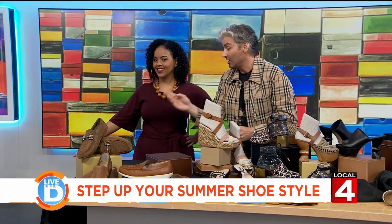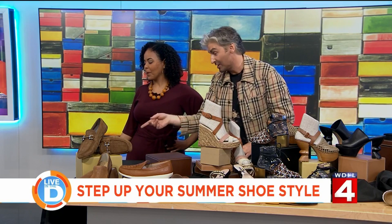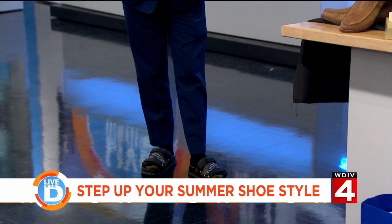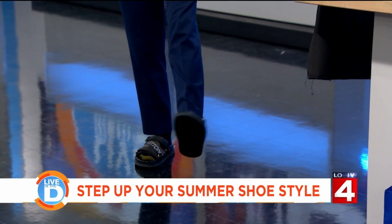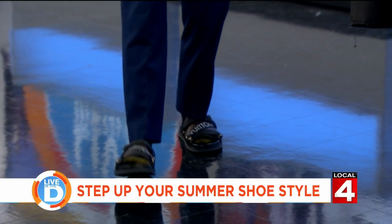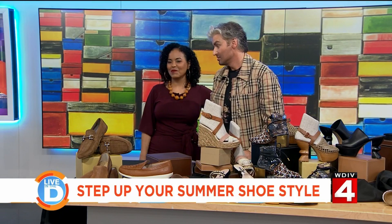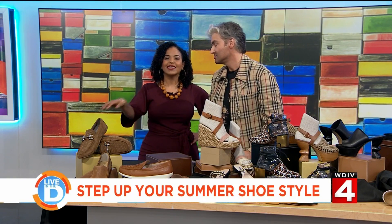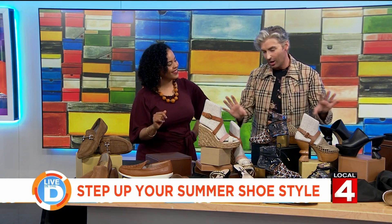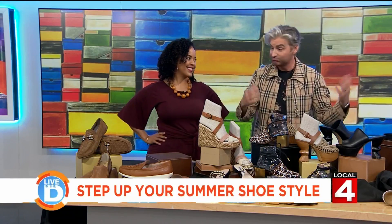Or should you just wear them like Jason with your socks? Let's not do that. Those Louis Vuitton sandals right there — I think you could wear them anyway and look amazing. Those are going to be in my closet very soon. Tell us quickly where people can find these shoes: at the Somerset Collection, which has all kinds of amazing options at every budget. Thank you, John Jordan.